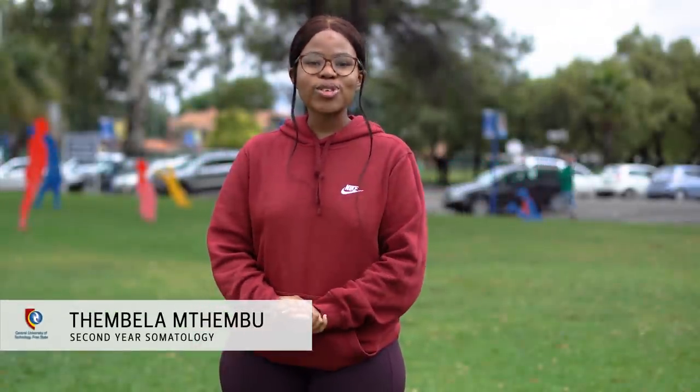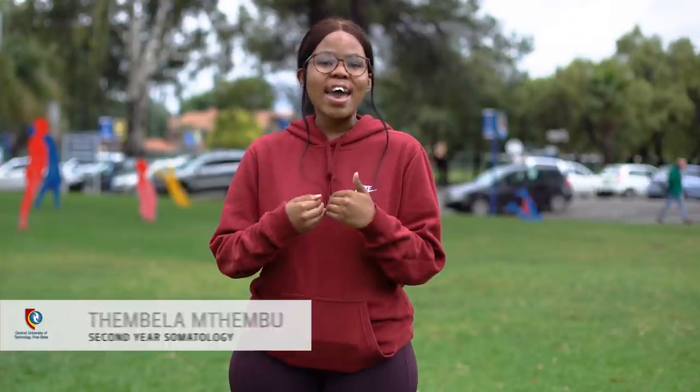Welcome to the Central University of Technology. I am Bellam Tembu, a second-year student studying Somatology in the Faculty of Health Sciences and Environmental Sciences.